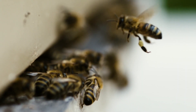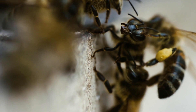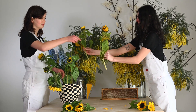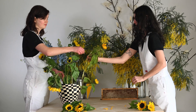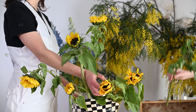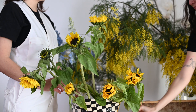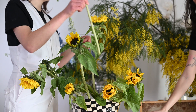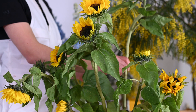Pollen is very important for the beehive because it is the source of protein, fats, vitamins, minerals, and amino acids that are required for baby bees. When people think about bees they usually think about bees collecting nectar to make honey, but that is only one of the important food groups for bees inside the hive. The other food bees collect in the field is pollen, and sunflowers are an excellent source of pollen for honeybees.